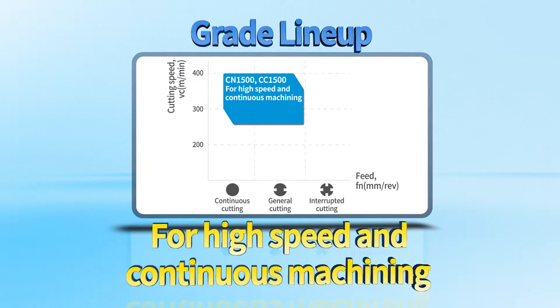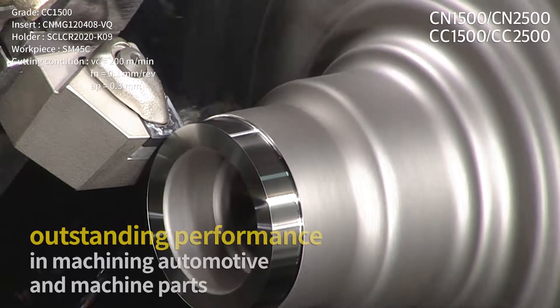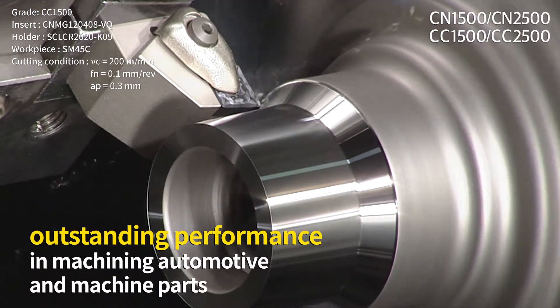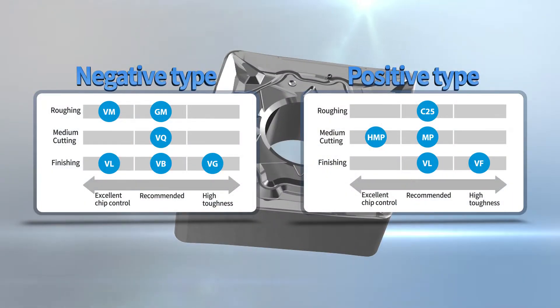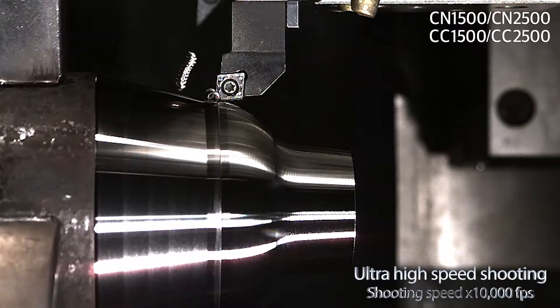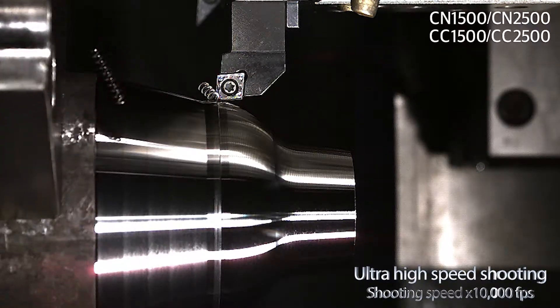CN1500 and CC1500 are for high-speed continuous processing, and CN2500 and CC2500 are for high-speed steel intermittent processing. The Cermet Series boasts outstanding performance in machining automotive and machine parts. From roughing to finishing, it can be machined in a variety of conditions and environments, and it has up to 50% improved lifespan compared to products of other companies, ensuring stable performance.